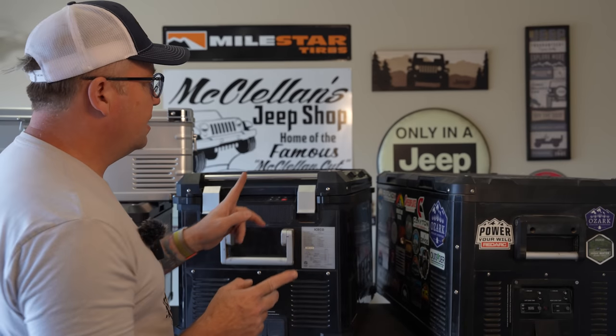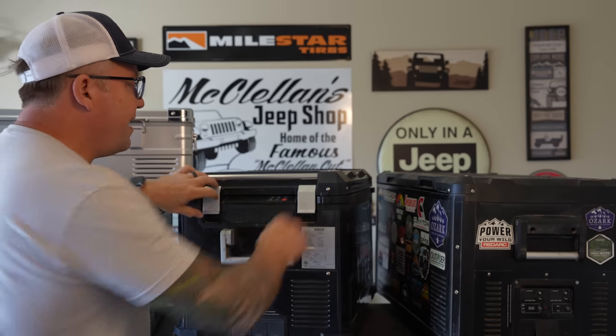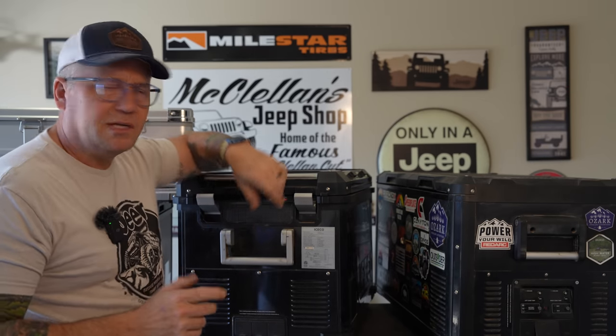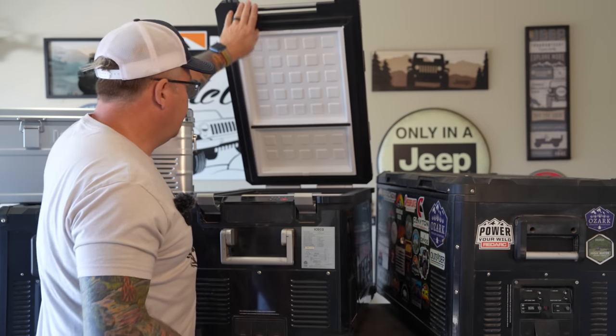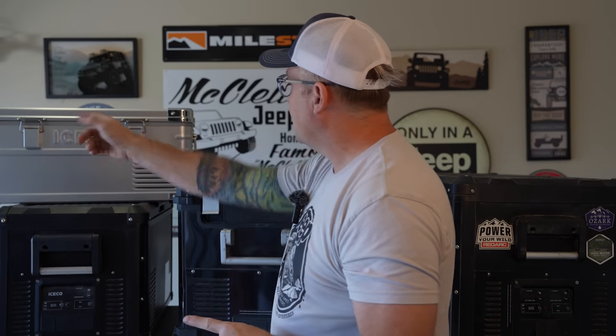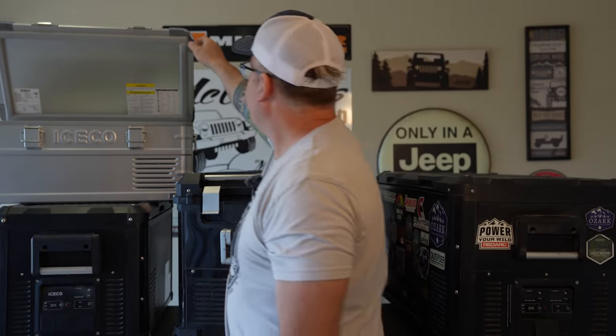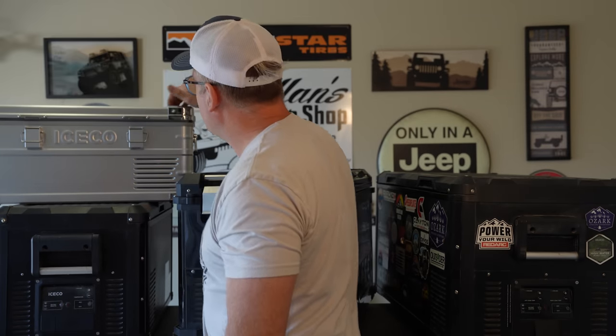Another handy feature: the APL 55 has a soft-closing lid — you can open it and let it go and it won't slam. And on the new APL 20, you can open the lid and it stays propped up on its own — it's not going to fall on you no matter what. I've had fridges that just open one way and pop down on you, and it's not fun getting your hands slammed.